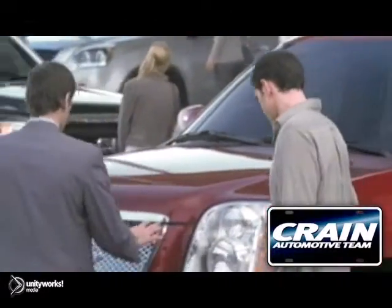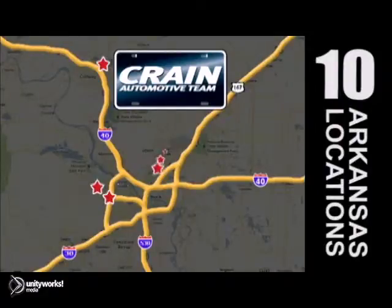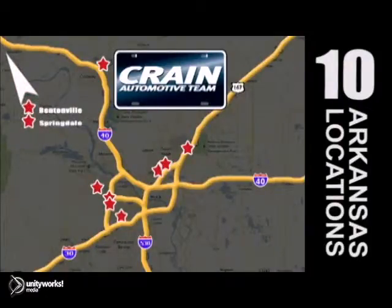Visit us anytime at crane-team.com. Go, go, go. The Crane Team's got them. Crane-team.com.